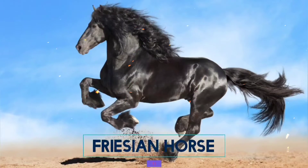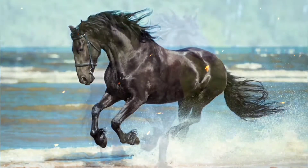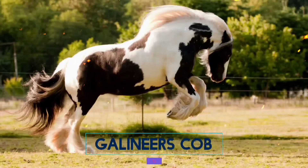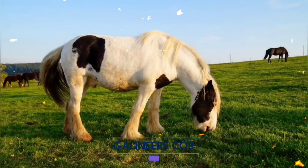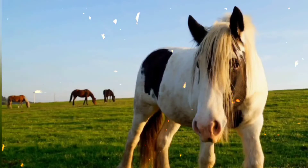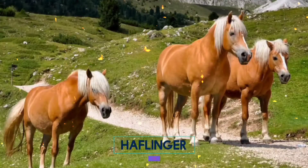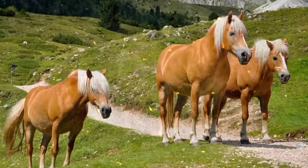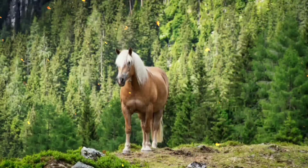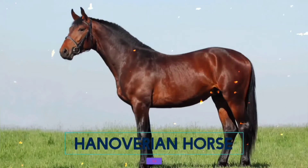11. Frisian Horse. 12. Galineer's Cob. 13. Haflinger. 14. Hanoverian Horse.